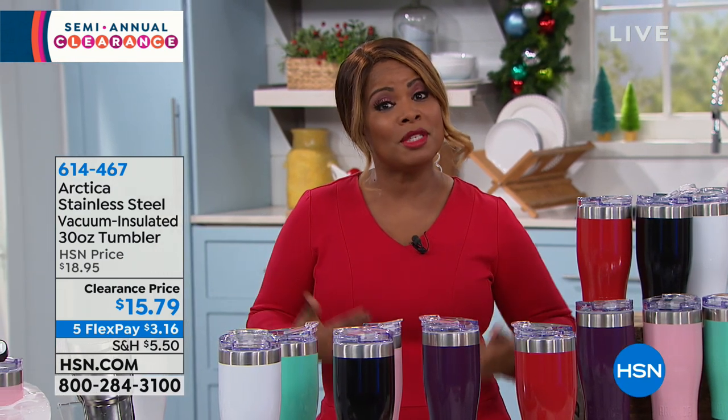Before Santa's arrival, today at HSN we're featuring Great Clearance. Here's what you should know right out the gate: if you spend more than $75, you'll get free shipping and handling on your total order. My name is Marlo, I'll be your host over the next three hours.